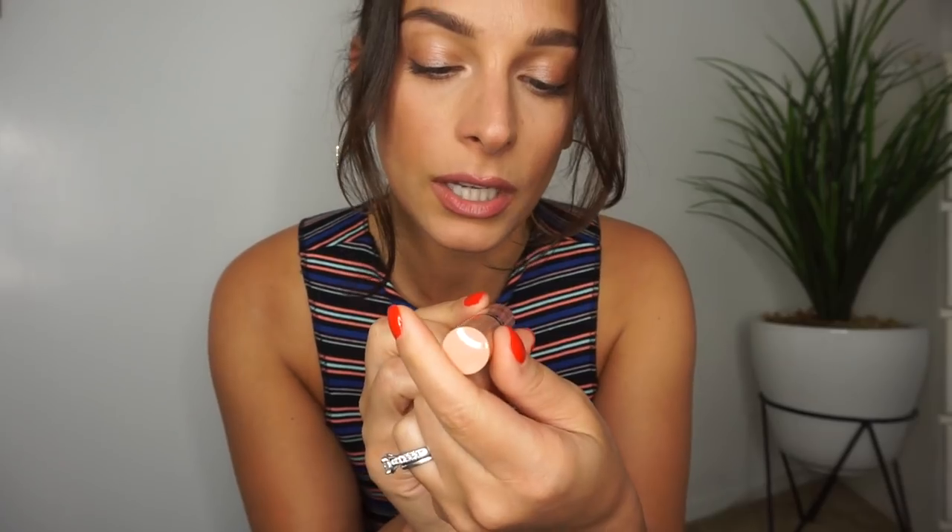NYX butter gloss in Fortune Cookie — just in the center with my regular lip liner. Right in the center gives such a summery, bronzy, glowy look. Really summery vibes.